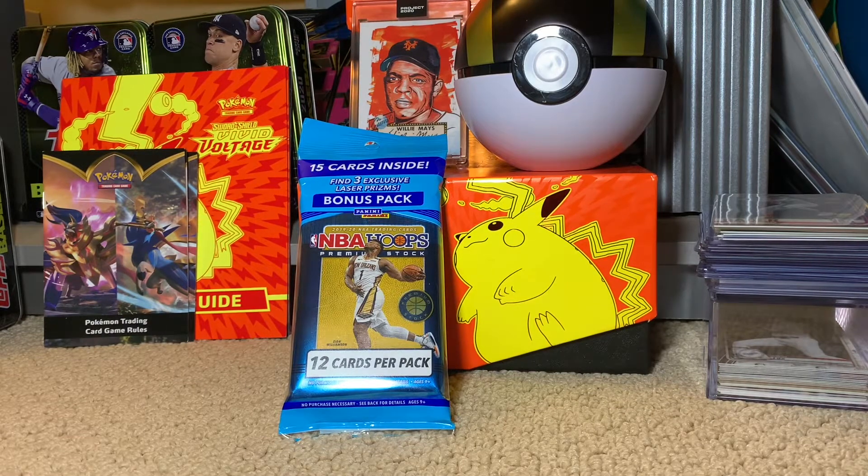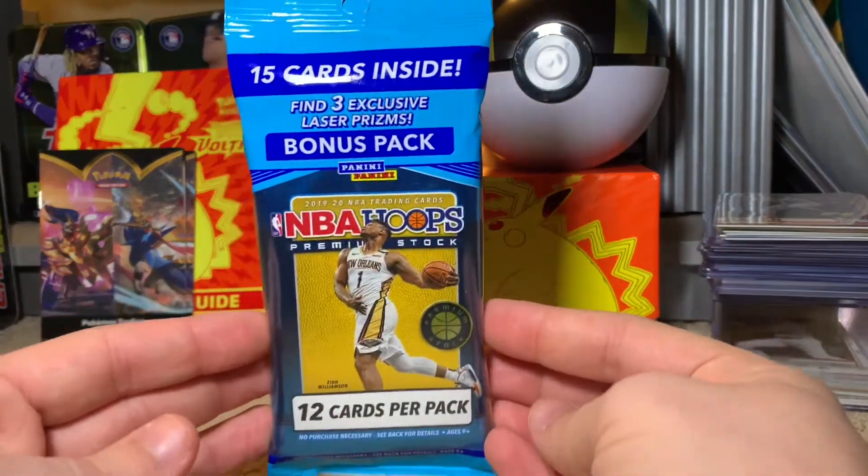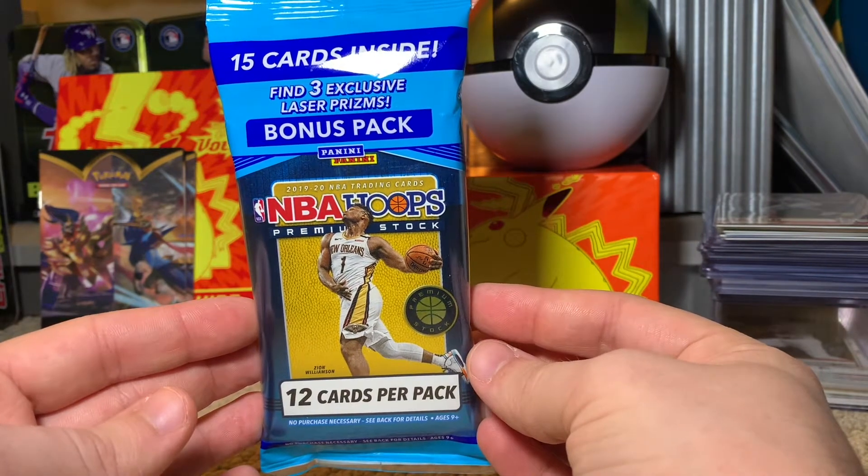Ladies and gentlemen, boys and girls, and cartaholics of all ages, welcome back to Big Al's Cards, where today I have something I was absolutely shocked to have found at Meijer. I went for some envelopes, and I usually check the cards just for the sake of checking, just to see if they have anything. And I was walking near the end caps, near the back of the toy section — they have a couple clearance things — and somebody just threw back there an NBA Hoops premium stock fat pack. I was shocked.